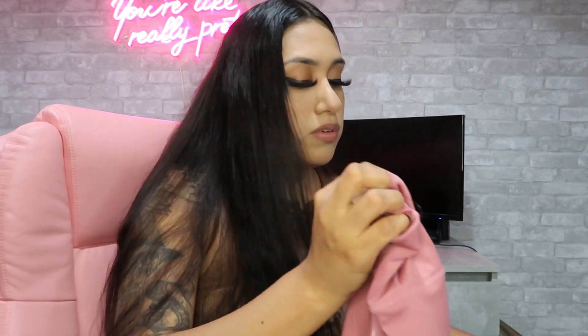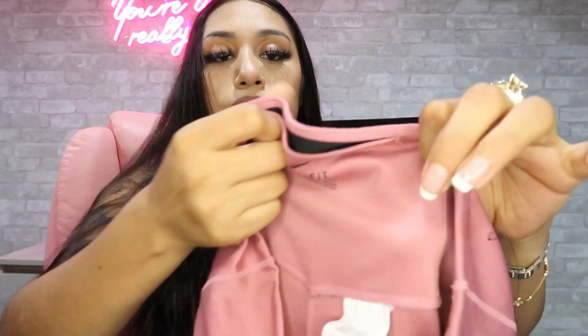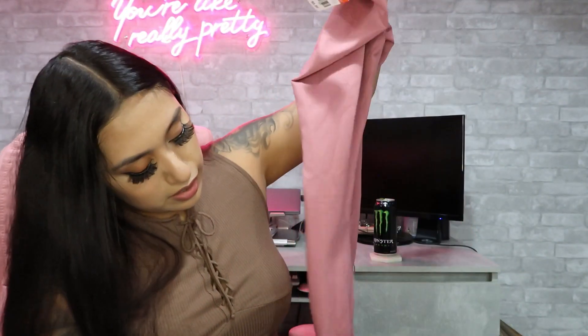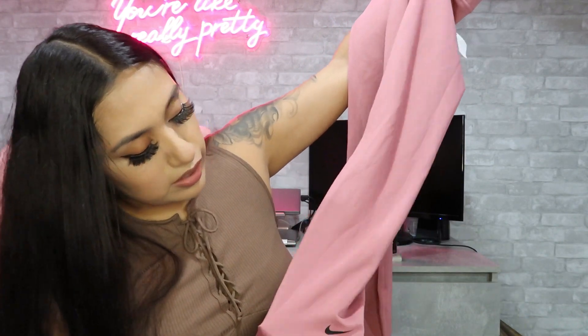I also got another pair of leggings — this one was $8.99. I grabbed this one because it's a Nike dry-fit in a medium. I really like the pink, and it has a little Nike logo at the bottom on the ankle.